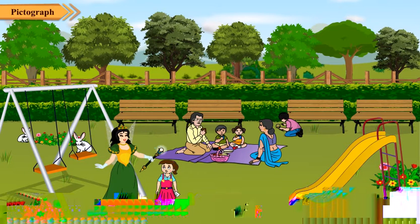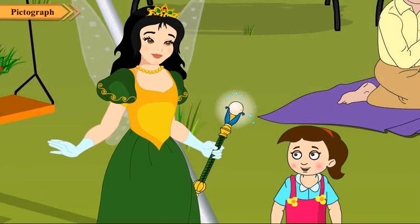You can see trees, benches, people, slides, swings, rabbits. But why, Tina?